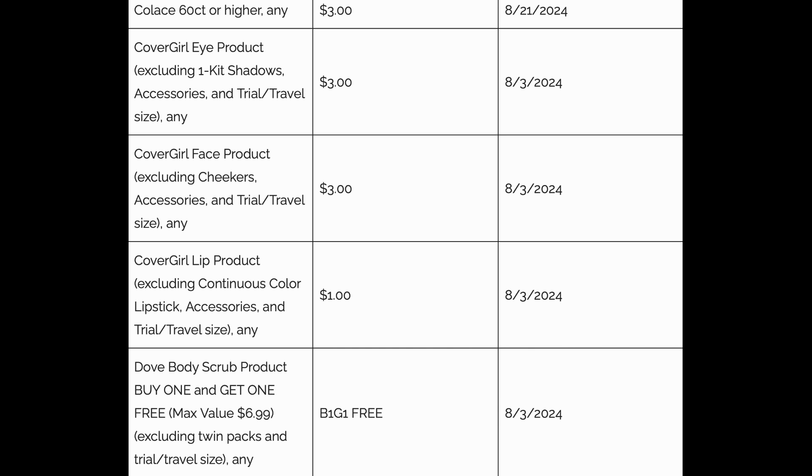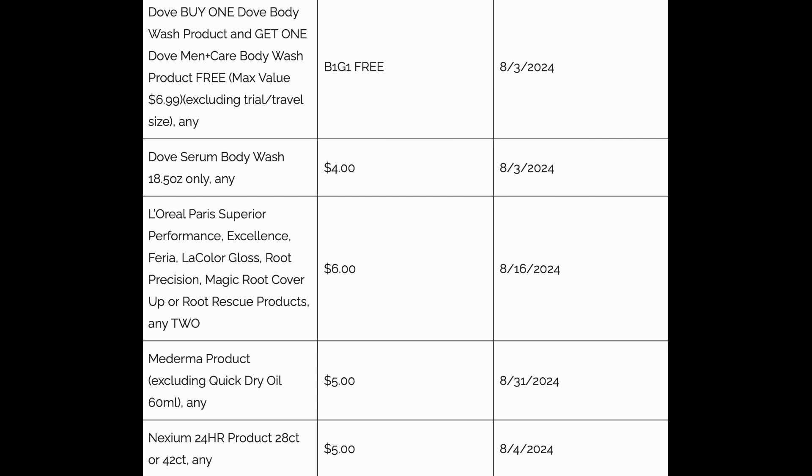In this insert, we will be seeing some new CoverGirl coupons — CoverGirl's buy three, get a $10 extra buck. I will share a deal in this video. We've got the $3 eye coupon, the $3 face coupon, and the $1 lip coupon. Also check out the Dove body scrub buy one, get one free coupon, up to a $6.99 value. That's a great coupon — it's valid through August 3rd, so it's valid this two-week ad only.